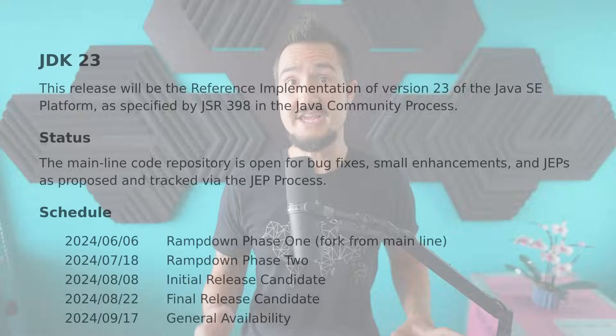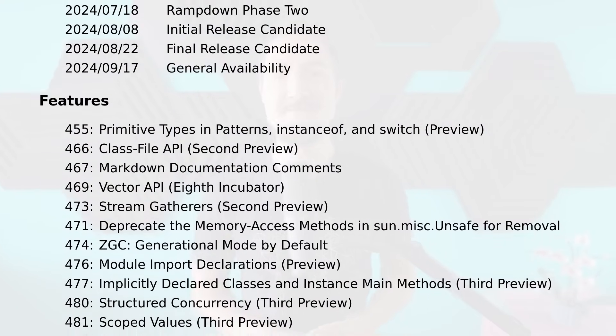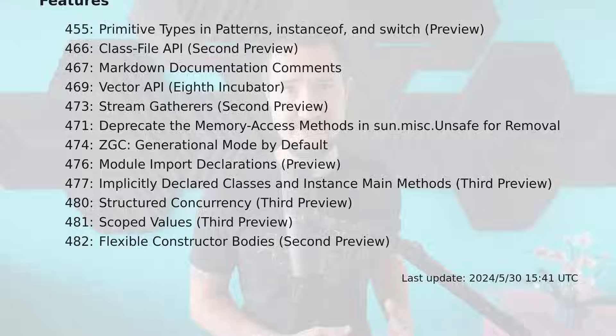Welcome everyone to the Inside Java Newscast, where we cover recent developments in the OpenJDK community. I'm Nicolai Parlog, Java Developer at Oracle, and today we're going to go over all the changes JDK23 brings to Java. Truth be told, the list of final features is a bit slim, so let's start with the major preview features. Ready? Then let's dive right in.